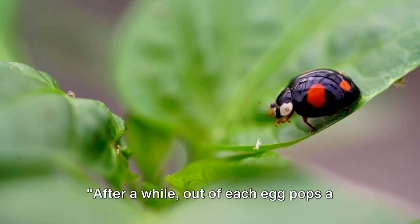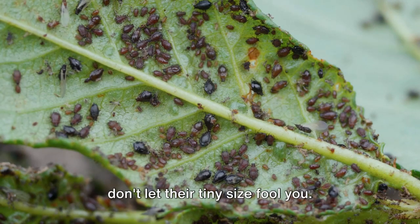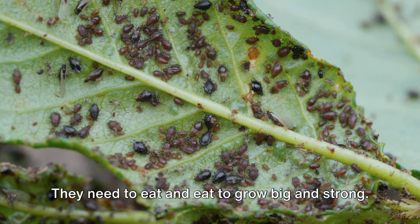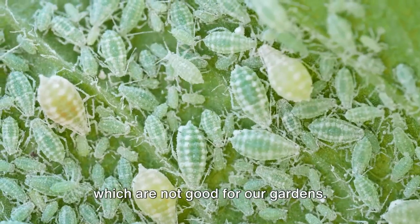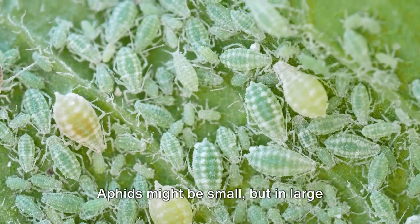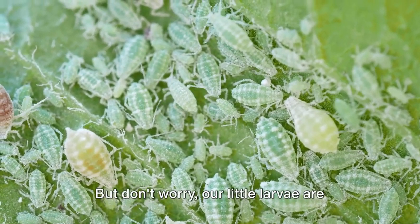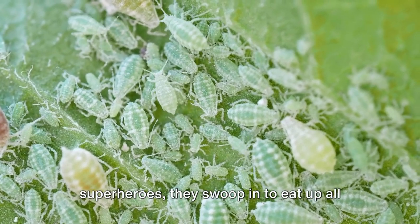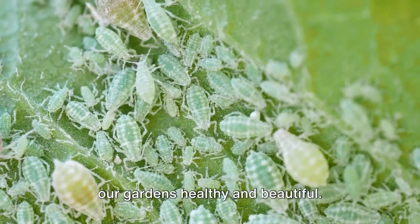After a while, out of each egg pops a little creature called a larva. Now don't let their tiny size fool you — these larvae are super hungry, and they've got a big job to do. They need to eat and eat to grow big and strong. Ladybug larvae have a special diet: they munch on tiny pests called aphids, which are not good for our gardens. But our little larvae are here to save the day — like little superheroes they swoop in to eat up all the aphids they can find, helping to keep our gardens healthy and beautiful.